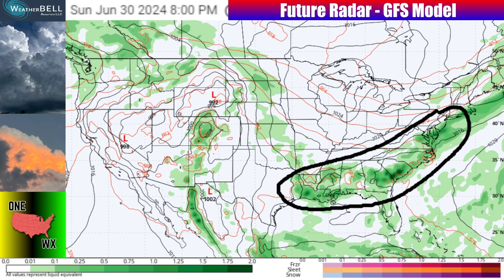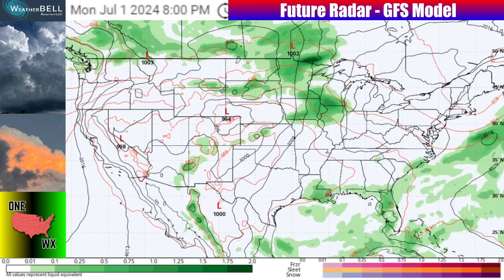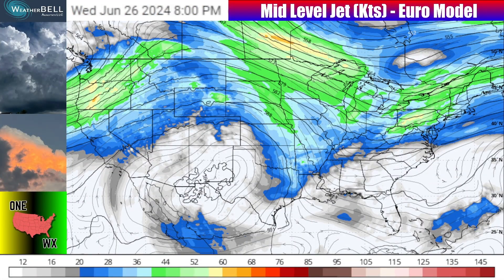As we head towards Sunday, the European model even has this system lagging a little bit more behind, so places like Tennessee, Kentucky, and surrounding areas could get included in some of the storms. The GFS is definitely indicating we could continue to see showers and storms going into Sunday. And then another storm system could move through the north-central United States heading a little further down the line.